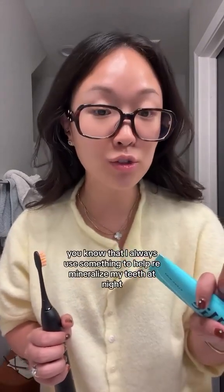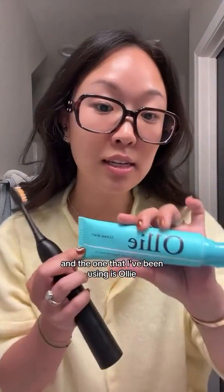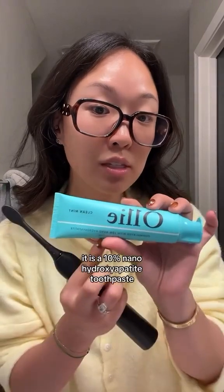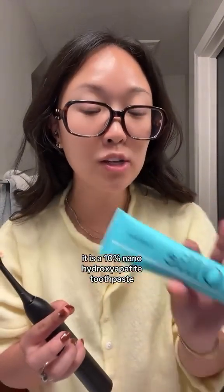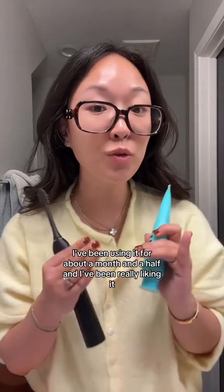As you guys have seen in my previous videos, I always use something to help remineralize my teeth at night, and the one I've been using is OLLI. It is a 10% nano hydroxyapatite toothpaste, and I've been using it for about a month and a half and I've been really liking it.